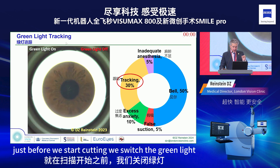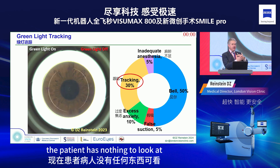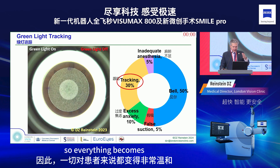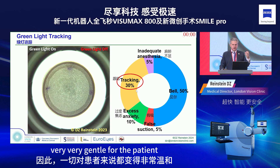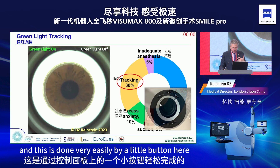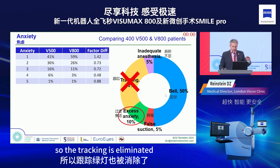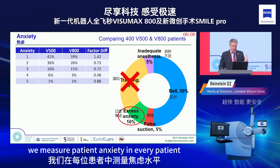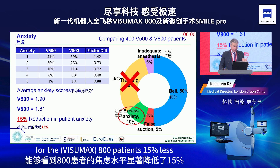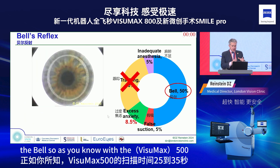After suction, just before cutting, we switch the green light off — the patient has nothing to look at, everything becomes very gentle, and they're not worried about tracking the green light. This is done via a small button right at the control panel. We measure patient anxiety in every patient and found a statistically significant 15% lower anxiety level for VisuMax 800 patients.